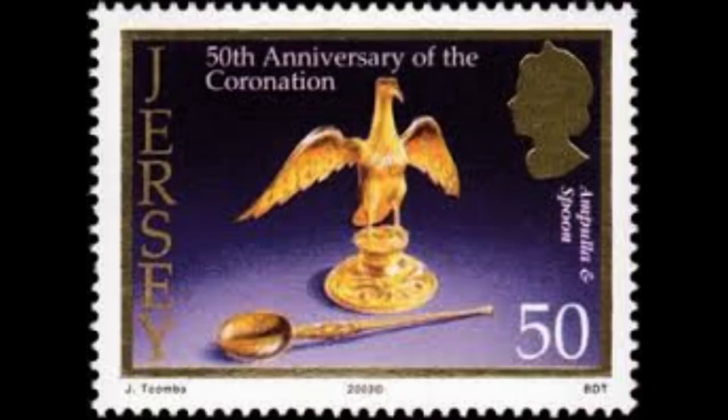The solemn moment of Queen Elizabeth II's anointing was not permitted to be captured by television cameras broadcasting the ceremony. A gold canopy was draped over the Queen for the sacred anointing.